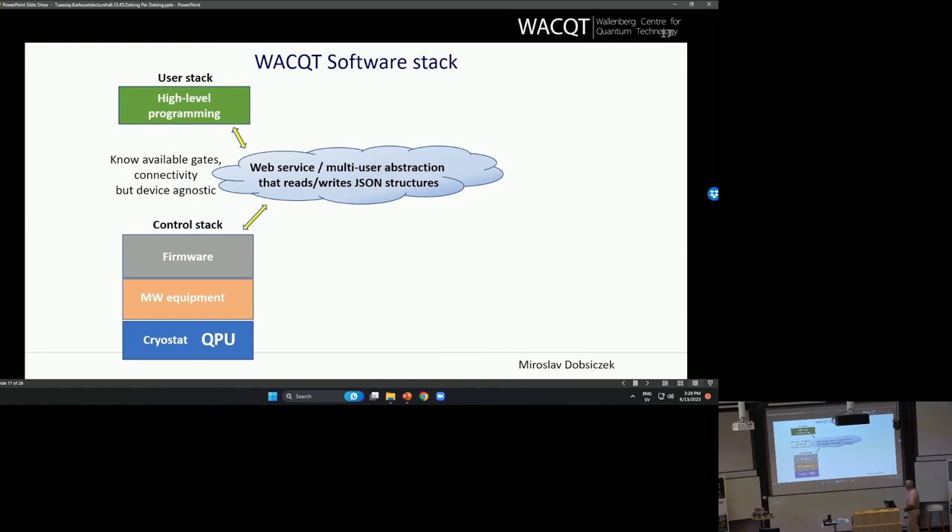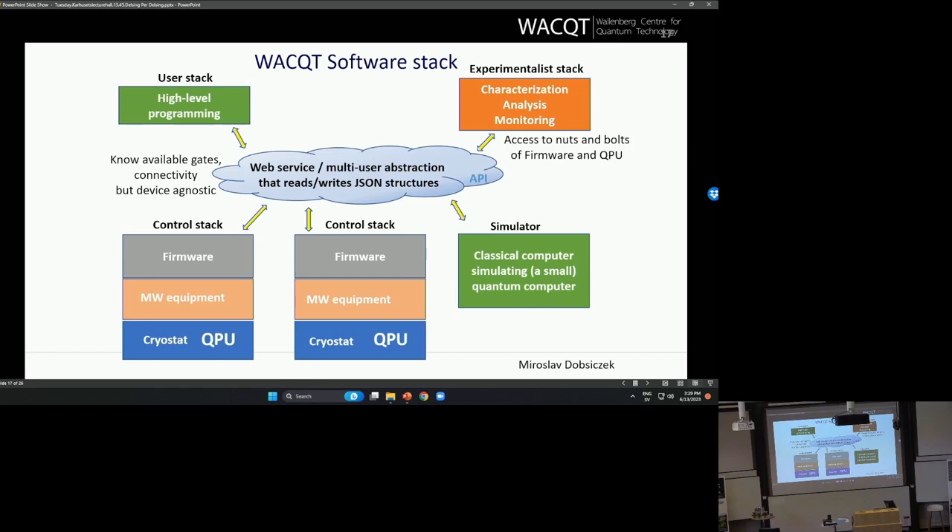We are also building a full stack. This includes the QPU, the microwave equipment, the firmware to control it, a cloud interface, and then the high-level user layer. We have done this as a cloud service so that we can connect many quantum computers to the same software and give different access to different users.